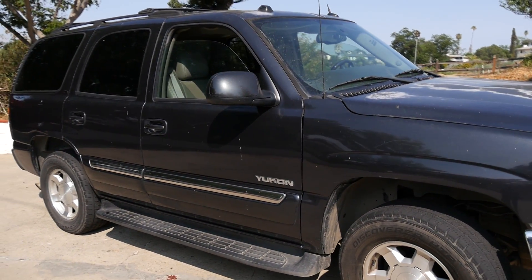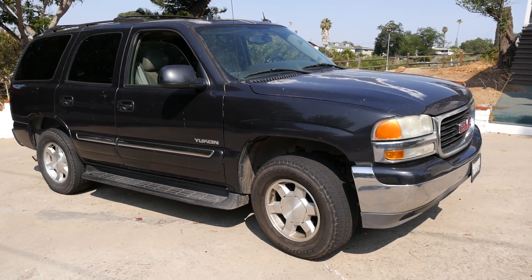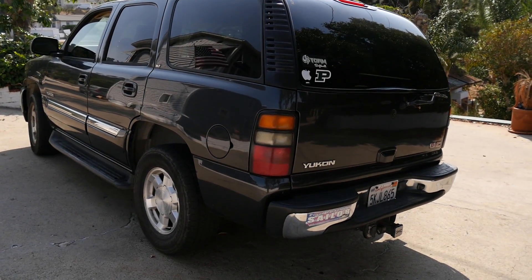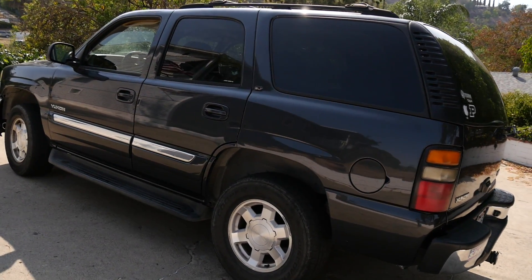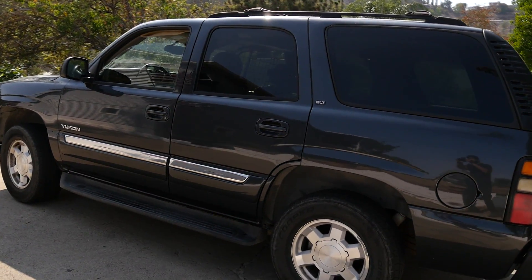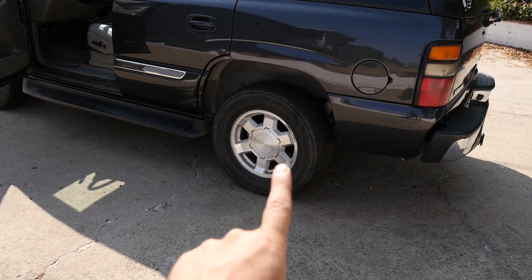Now if you're wondering what type of SUV I've bought, it's none other than a 2004 GMC Yukon. And yes, I bought this car at an auction. I believe with the auction fees and everything, it came to about $2,700. It has 188,000 on the clock, and it's a rear-wheel drive automatic.